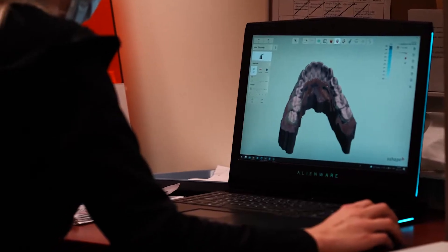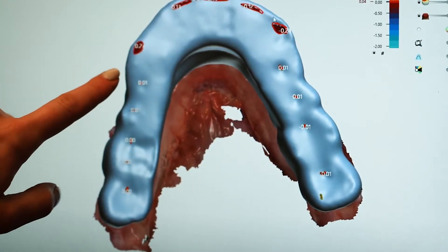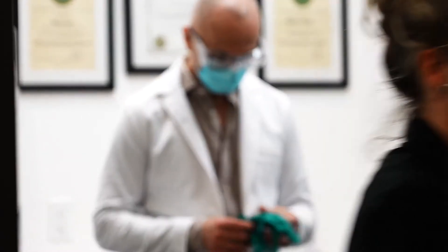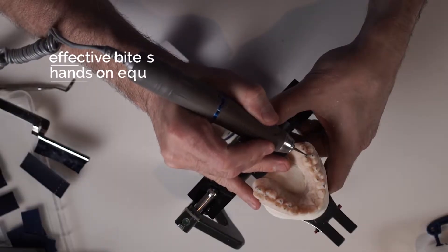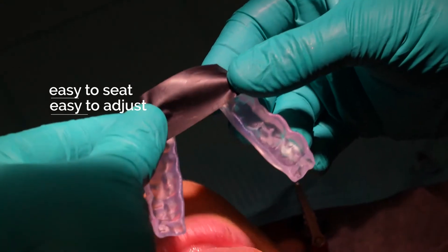Science has spoken on how to make a night guard, how to adjust it in a way that's going to be scientifically proven effective. What we're doing today is so much different than what we were doing 10, 15, 20, and 25 years ago. Science has spoken now on what's the best bite to have the best force distribution and the least total amount of force applied in the system.